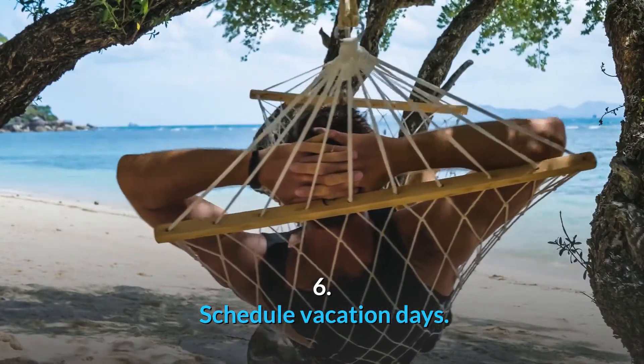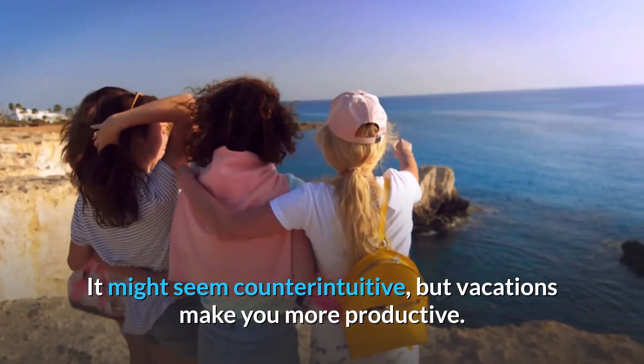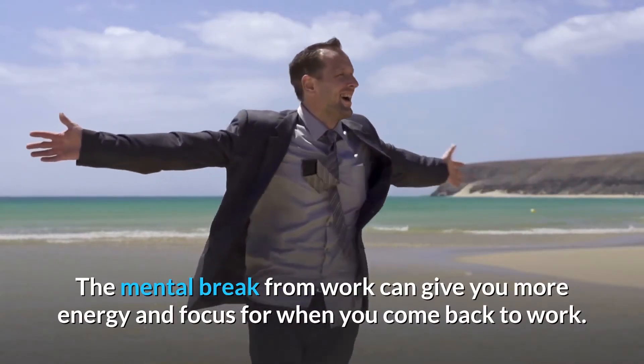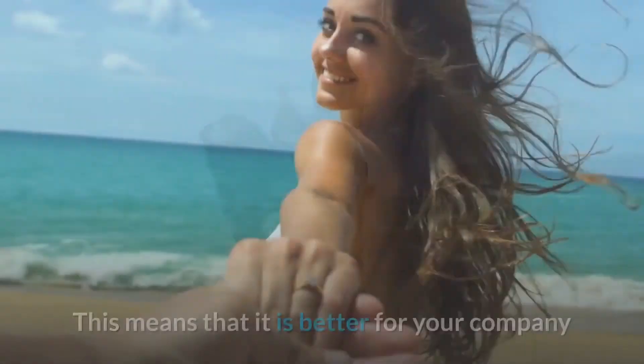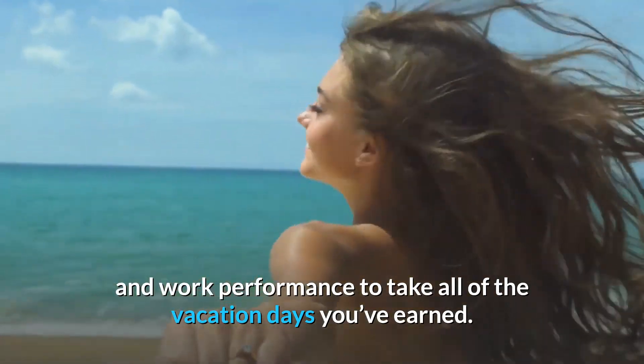Number 6: Schedule vacation days. It might seem counterintuitive, but vacations make you more productive. The mental break from work can give you more energy and focus for when you come back to work. This means that it is better for your company and work performance to take all of the vacation days you've earned.